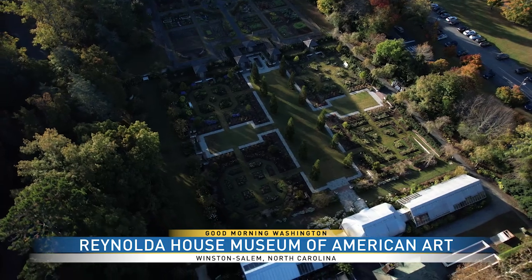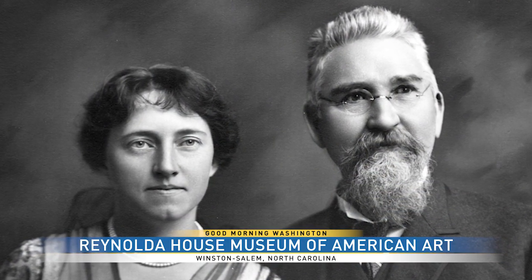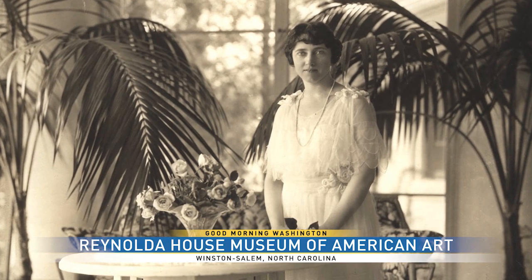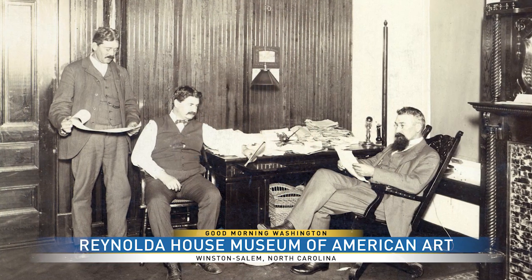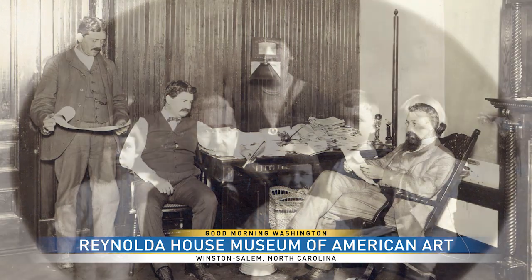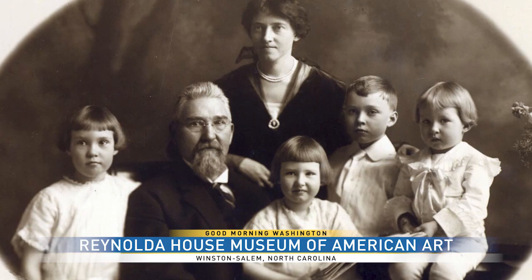Katherine Smith Reynolds and her husband RJ Reynolds reflected the success of the company that grew by leaps and bounds in the 1890s and 1900s, especially with Camel cigarettes coming out in 1913. Katherine, in her ambitions to create a kind of ideal country lifestyle, had at her disposal all the resources she needed to create what was called the most progressive farm in the country.